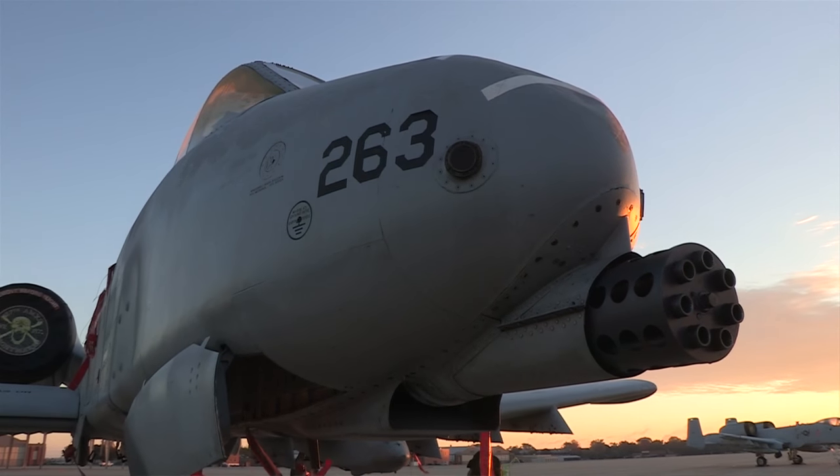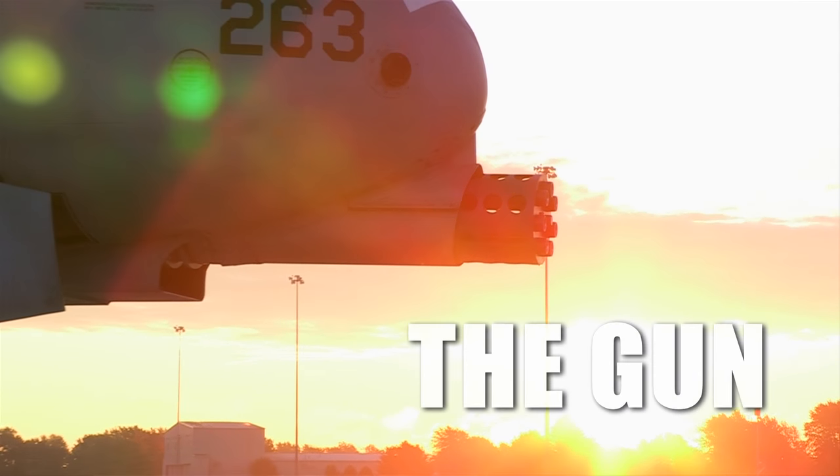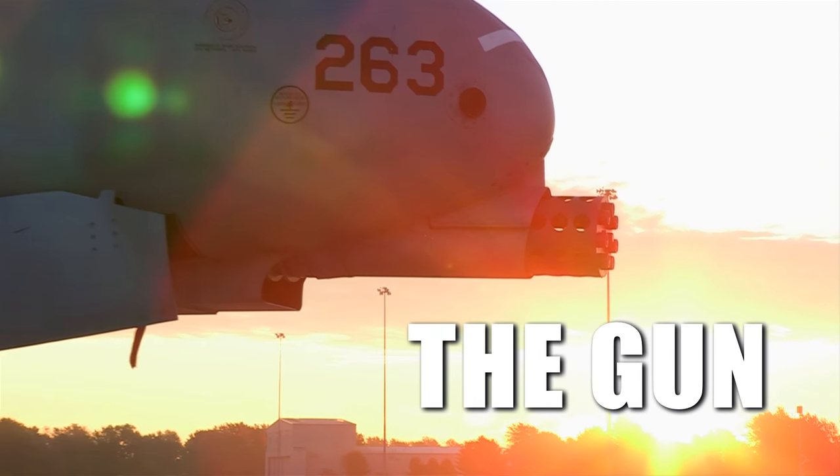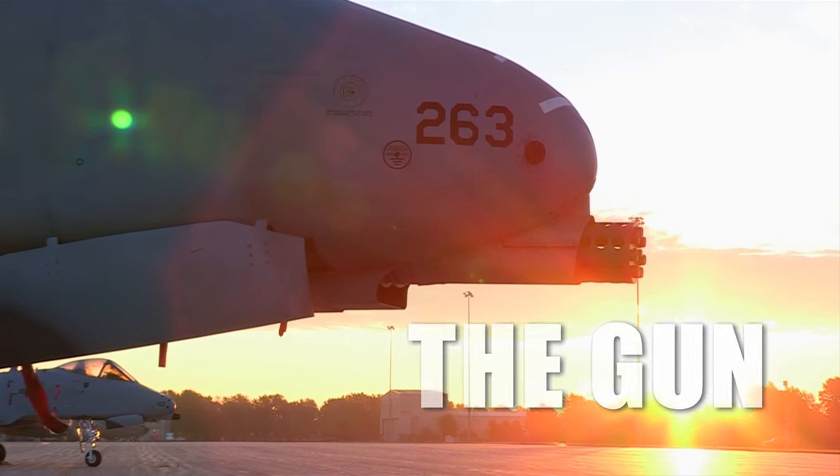I just like the firepower. I'm a little kid at heart. I like working on the gun. I like loading all the munitions we load. When we go TDY anywhere, like Davis-Monthan or anything like that, we load everything we can get our hands on, and it's entertaining. It's hard work, it keeps me busy, but it's fun.